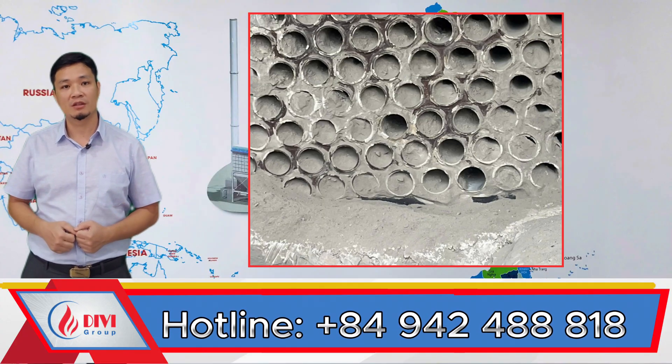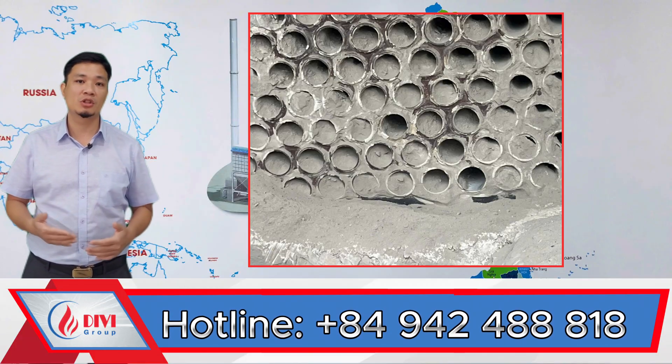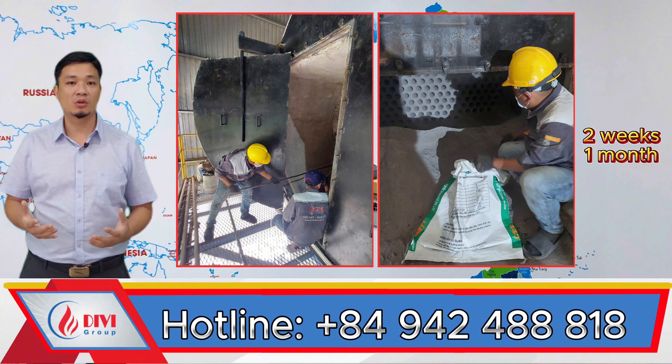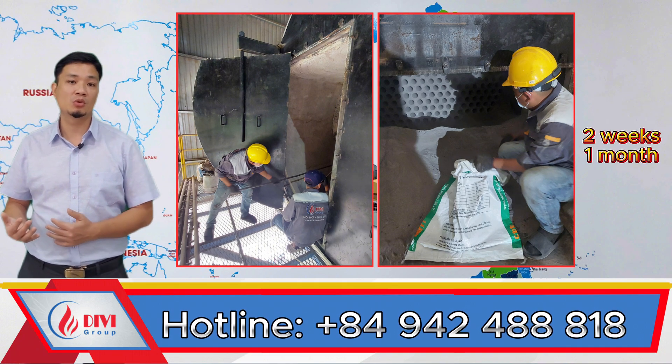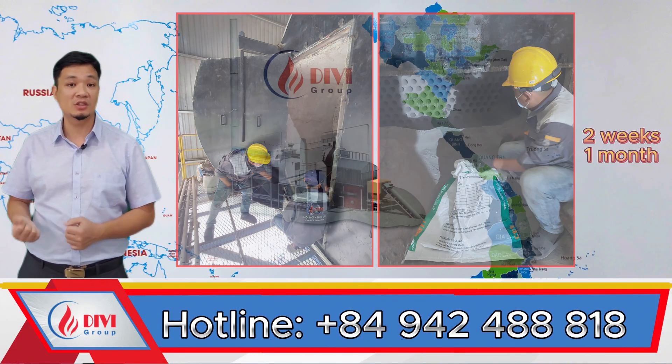However, on the flip side, fire tubes accumulate soot more quickly, which means the boiler needs to be shut down frequently for cleaning. Back then, it was common to shut down the boiler every two to four weeks just to clean the fire tubes. This posed a real drawback for factories that needed to run continuously all year long without scheduled breaks.